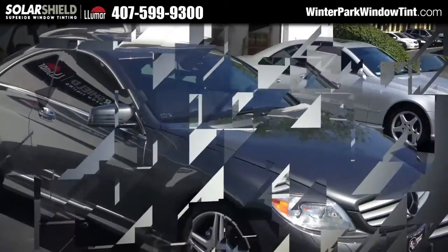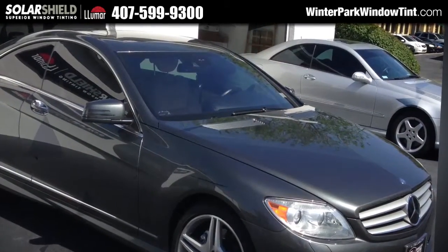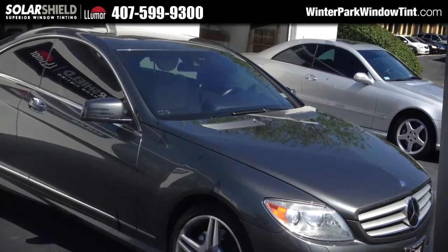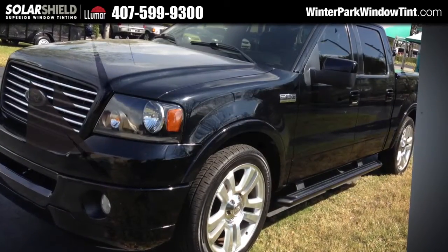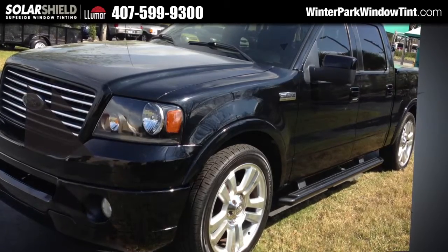Hi, this is Emma from Solar Shield, tinting Central Florida for over 25 years. For more info about how we tint cars, SUVs, and RVs, call 407-599-9300.